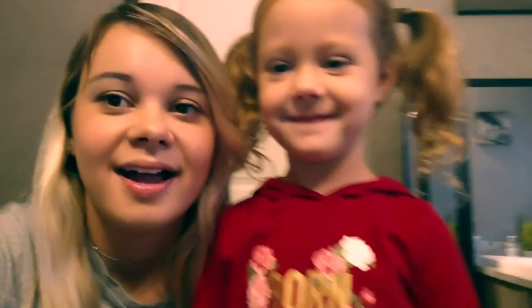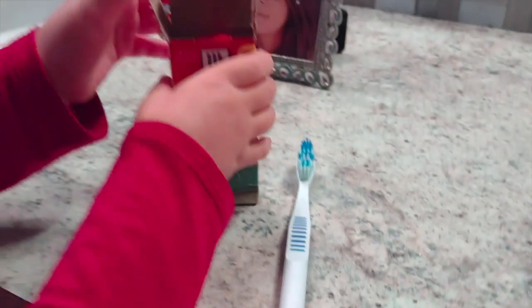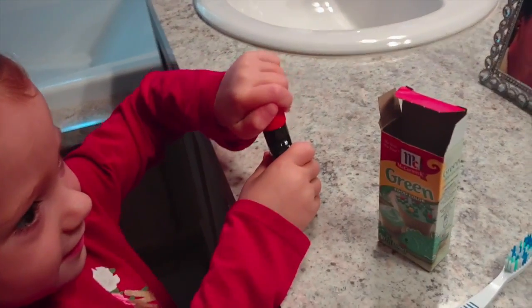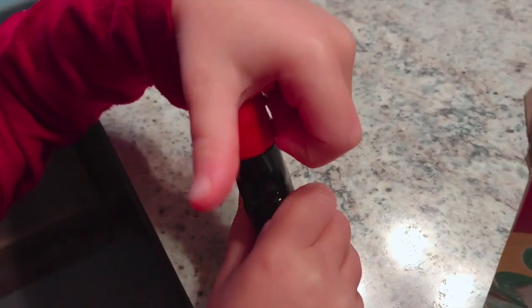Alright everybody, next prank — we're in the bathroom and we brought food coloring, because we're about to put food coloring on daddy's toothbrush so when he brushes his teeth his teeth are going to turn green. Can you get it open? Do you need my help?